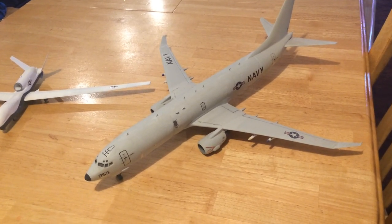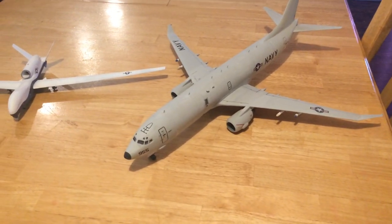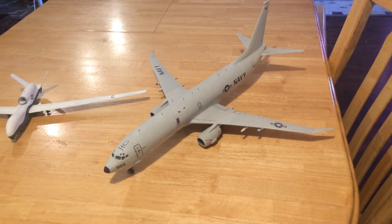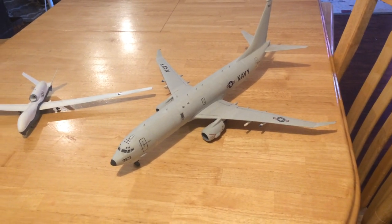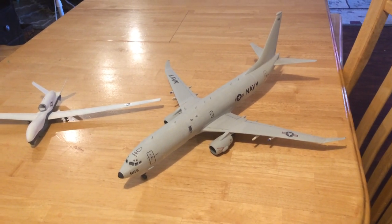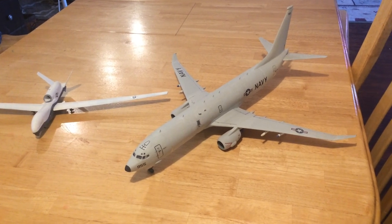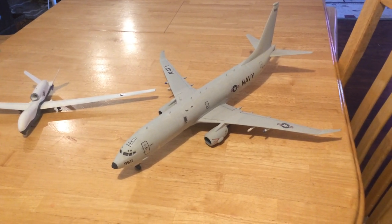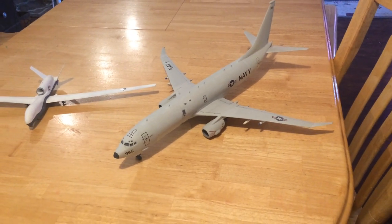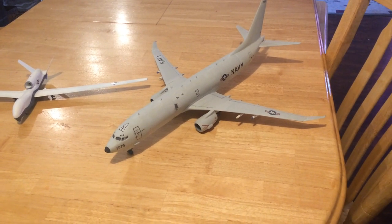It is set up in particular to do anti-submarine warfare. Although, as you can see from the missiles stored under its wings, it can also do anti-shipping and anti-surface attacks when necessary. It's a very powerful aircraft, and many of our allies are flying it — England, Australia, and a number of others.